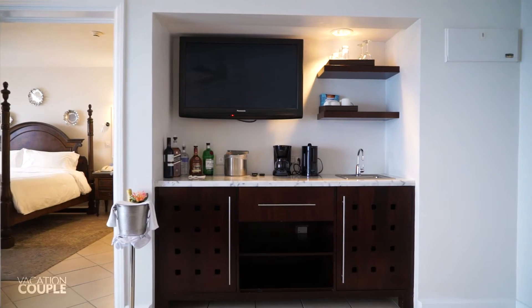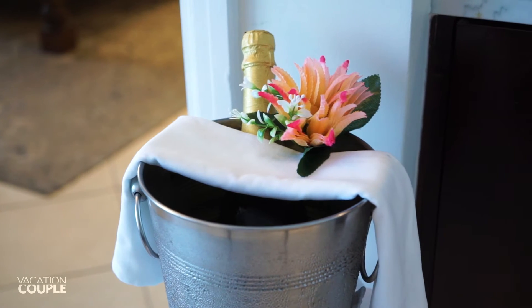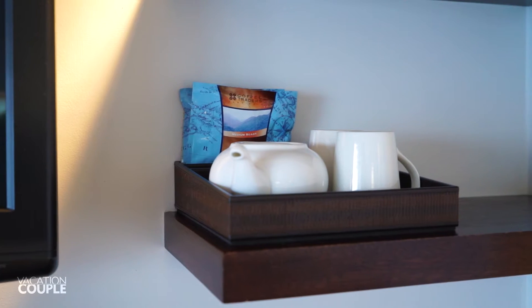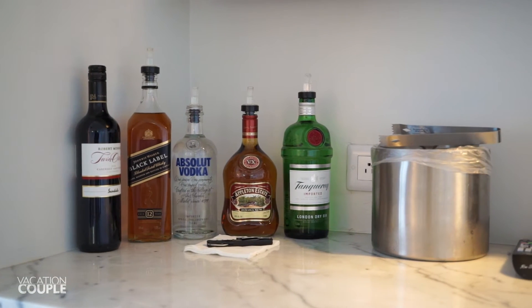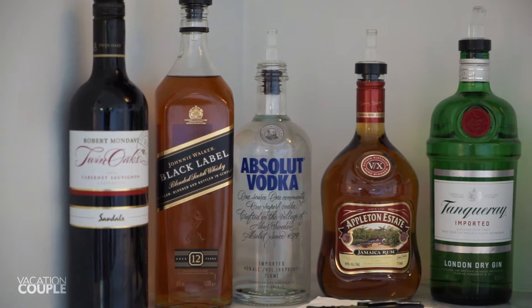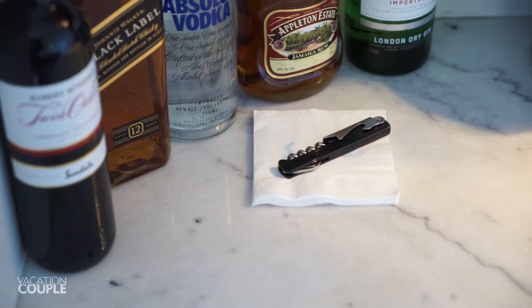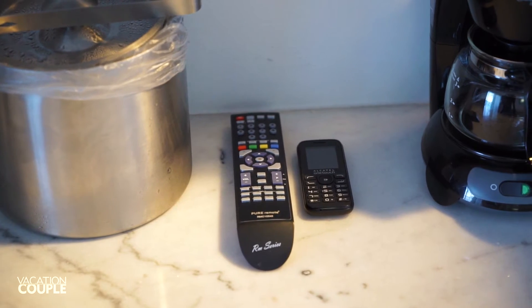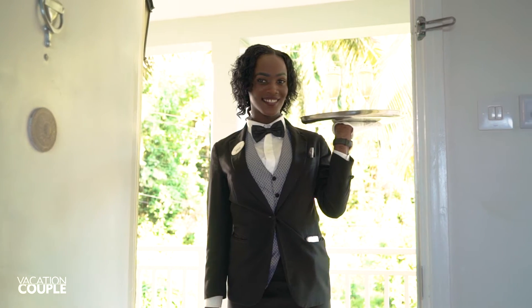Next to this you'll find the entertainment and bar area. Your complimentary chilled bottle of champagne will be waiting close by. Above the counter is your HD smart TV with various glassware, a teapot, mugs, and coffee. On the counter is your fully stocked bar with full bottles of premium spirits and wine including Robert Mondavi Twin Oaks Red Wine, Johnnie Walker Black Label Whiskey, Absolut Vodka, Appleton Rum, and Tanqueray Gin. Plus a bottle opener, outlets, ice bucket, TV remote, and cell phone. This cell phone has a direct line to your butler for your 24-hour butler elite service where your every need is anticipated.